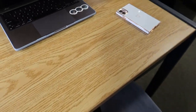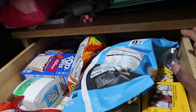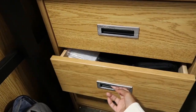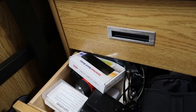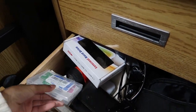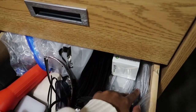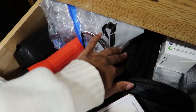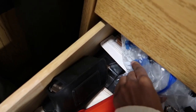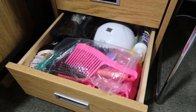The first drawer is of course a snack drawer — I have some tea, gum, chips, and popcorn. The second has all my electronics: my camera, flashlight, hard drive, extra chargers, a speaker, masks, and bags. Down there I also have some batteries.